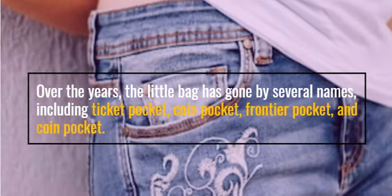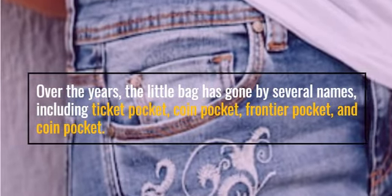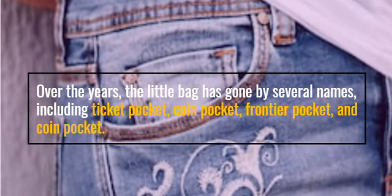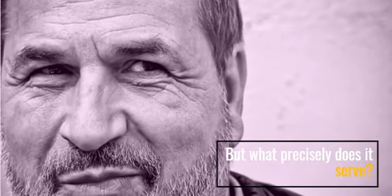Over the years, the little bag has gone by several names, including Ticket Pocket, Coin Pocket, and Frontier Pocket. But what precisely does it serve?